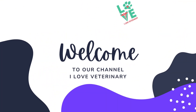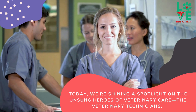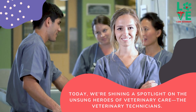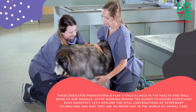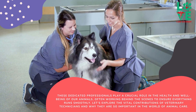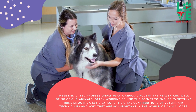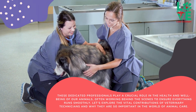Welcome back to our I Love Veterinary channel. Today, we're shining a spotlight on the unsung heroes of veterinary care, the veterinary technicians. These dedicated professionals play a crucial role in the health and well-being of our animals, often working behind the scenes to ensure everything runs smoothly. Let's explore the vital contributions of veterinary technicians and why they are so important in the world of animal care.